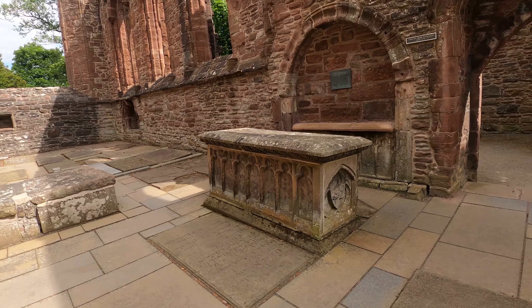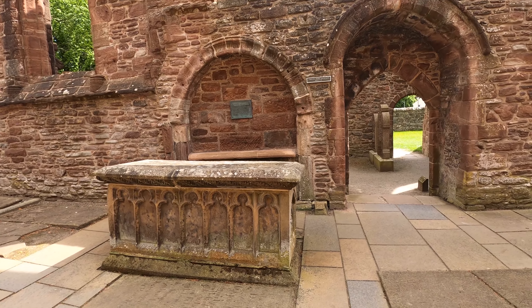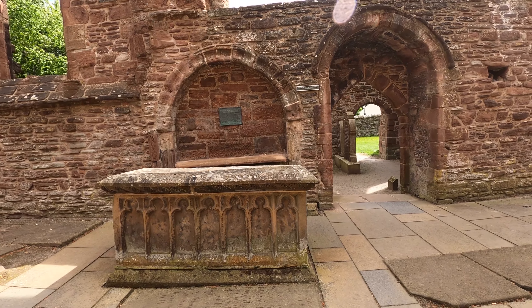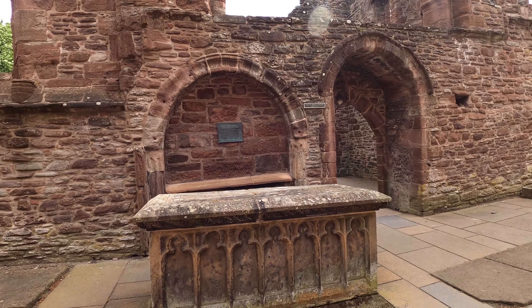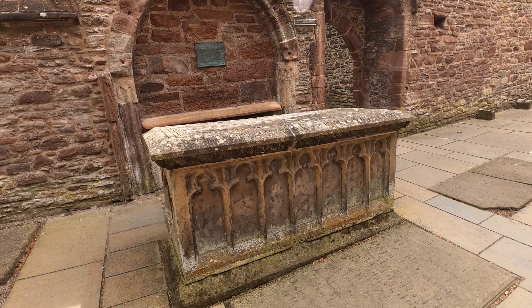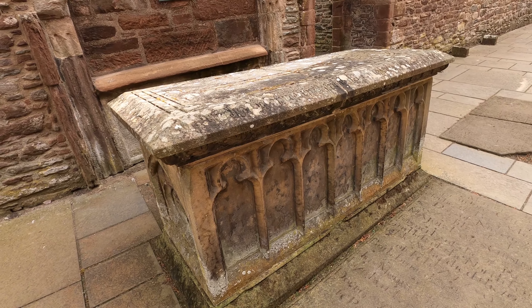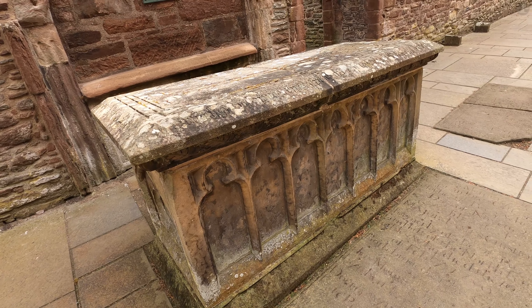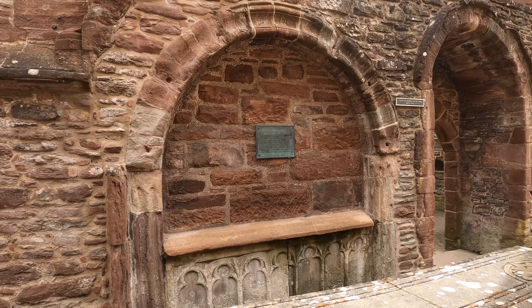Here on the ground, we can see the tomb of Alexander Mackenzie, who died in 1479, and was one of the first of the clan to be buried inside Bewley Priory. Along with the tombs themselves, there was also once an effigy of Alexander Mackenzie in the walls just in front of us here, while on the opposite side of the church, there remains an effigy of another Mackenzie, Kenneth, who died in 1491.